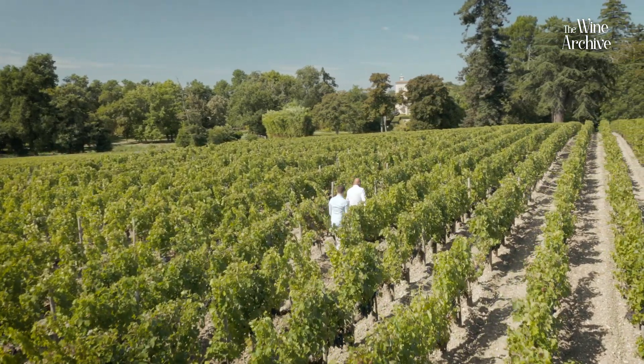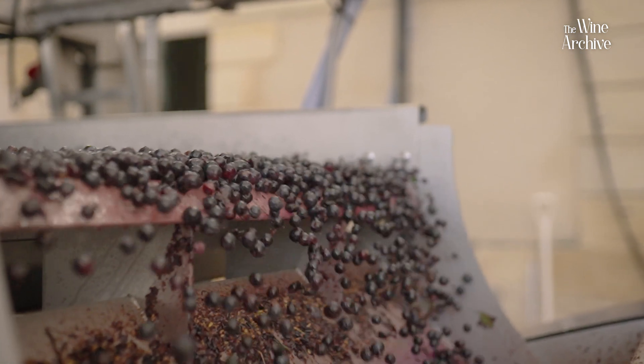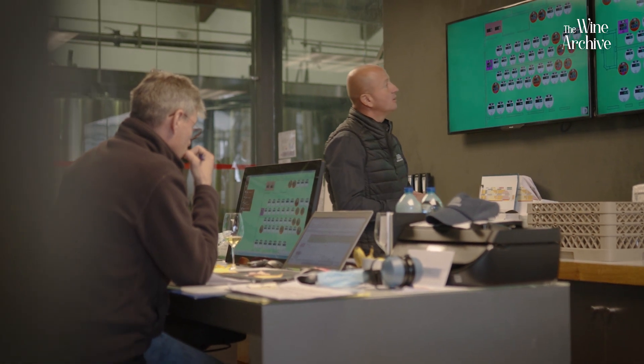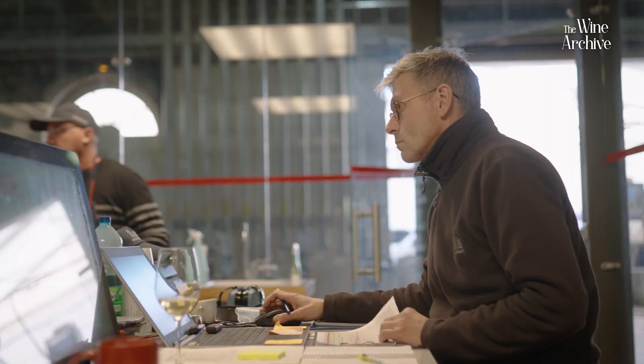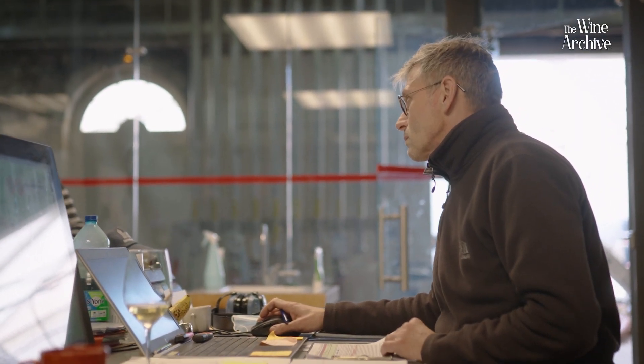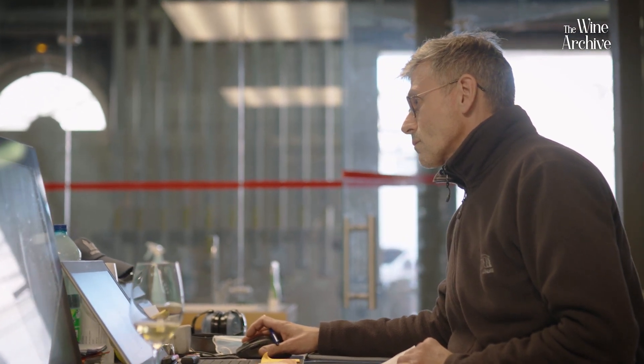So we are now in the vat room. As you know, we have 103 plots and 102 stainless steel vats. It's very helpful for us to do plot and intra-plot selection. Depending on what we have tasted in the vineyard, we can adapt with my team what kind of process to extract color, tannins, and flavors — some délestage, some pumping over, some punching down — all the techniques available to take the best of the grapes.